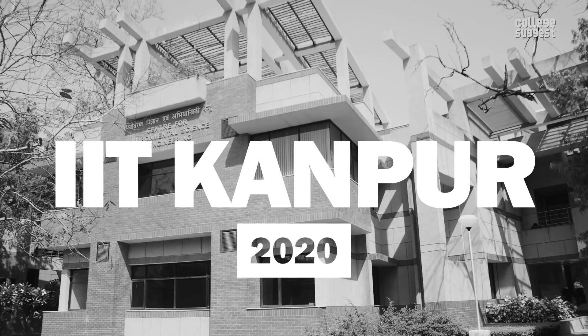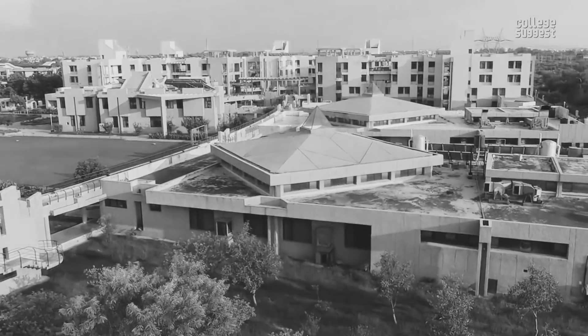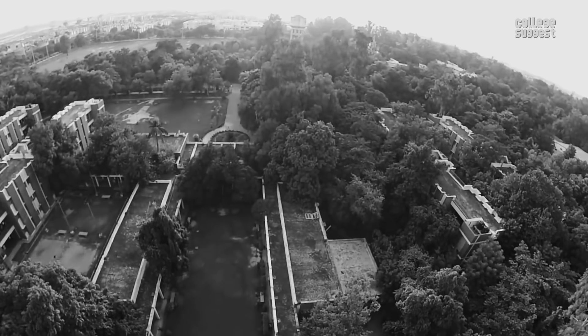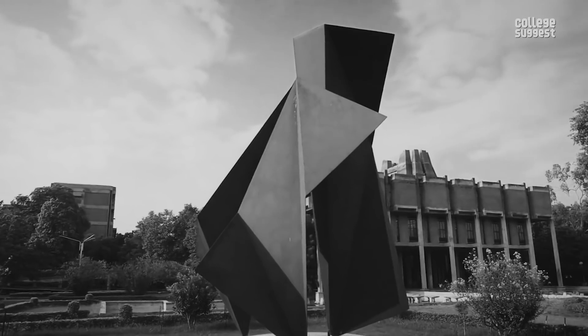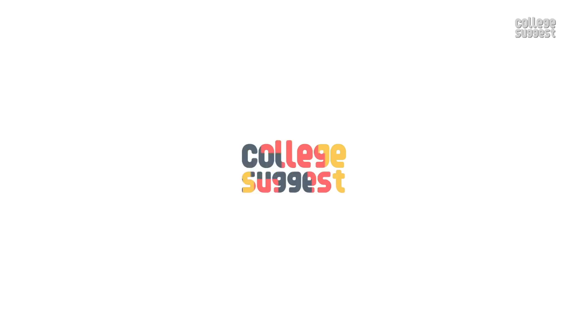IIT Kanpur 2020. The institution we are featuring today was established in 1959 and holds the pride of being the first institute to start revolutionary computer science education. This year, it has moved to the fourth rank on the NIRF table. Welcome to College Suggest.